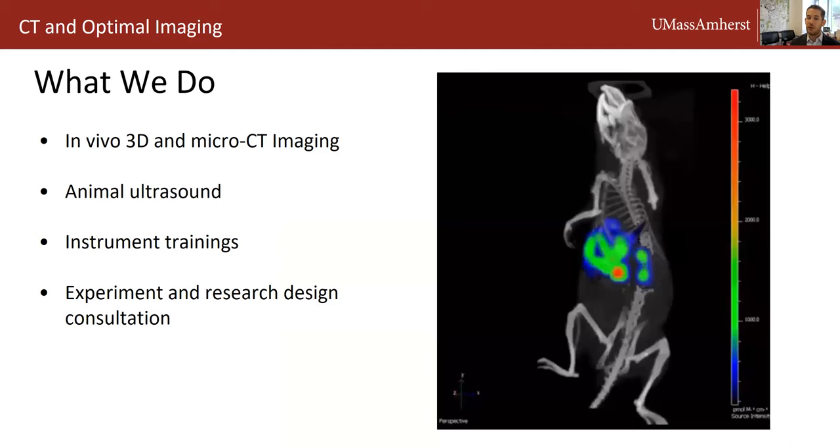Thank you Andrew and thank you Lisa for organizing the core facility seminars. As Andrew said, I'm the director of the animal imaging facility. In the animal imaging facility, we do in vivo three-dimensional x-ray scanning and micro CT imaging. We also house an animal ultrasound and an IVIS Spectrum CT. We perform and train users for the instruments and help with experiment and research design consultation.